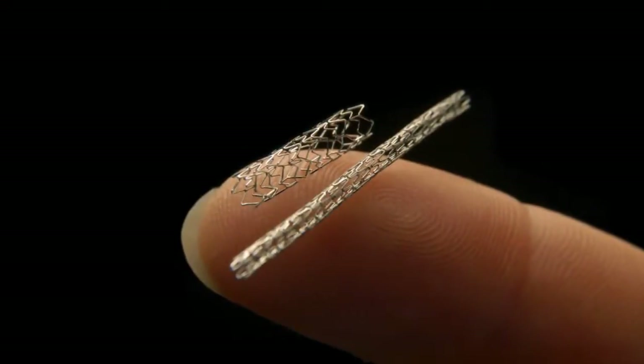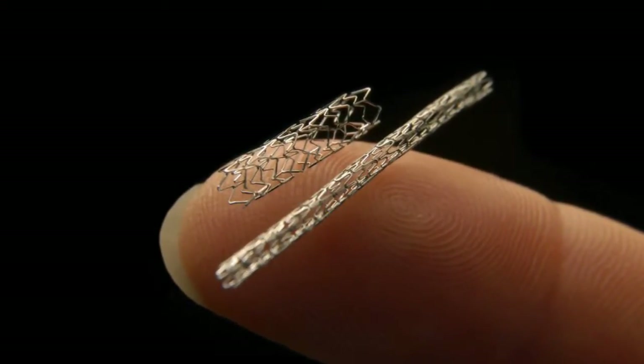In the past we've just done diagnostic cardiac cath where you are looking for blockages, but now we have the ability to also fix those by using a stent or a balloon to open up a narrowing in the vessel.